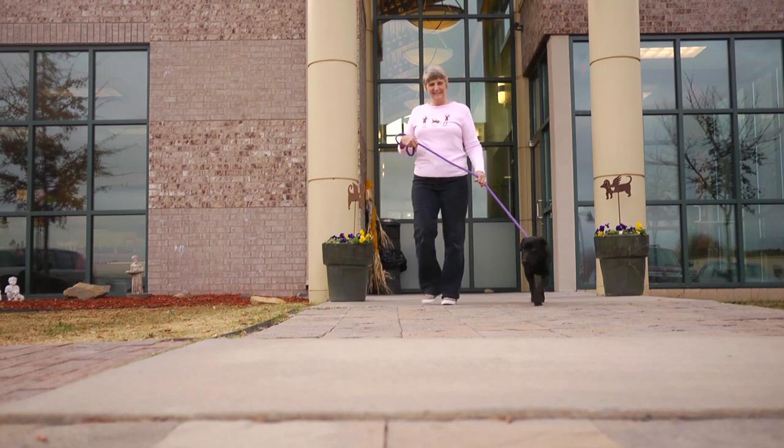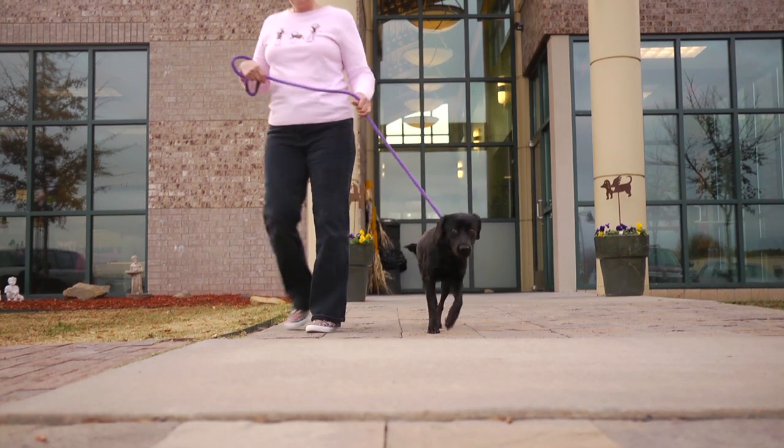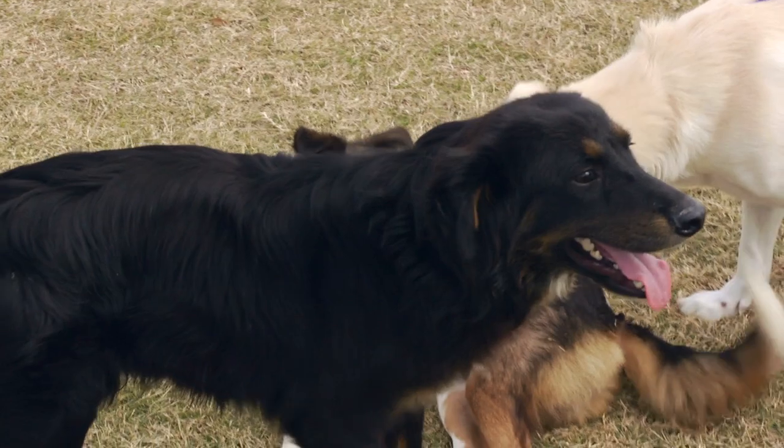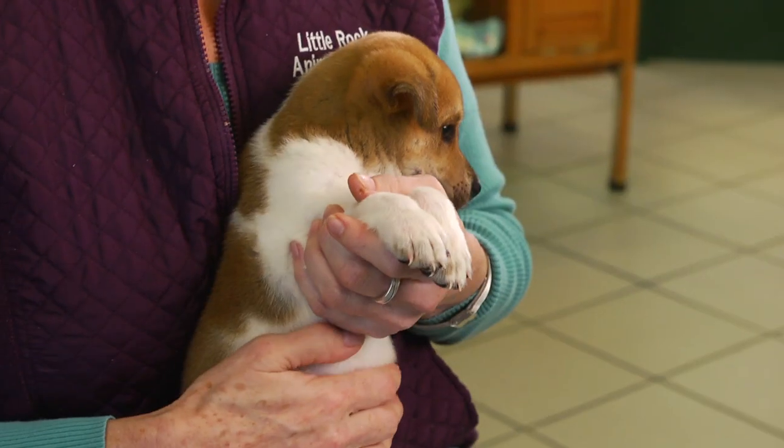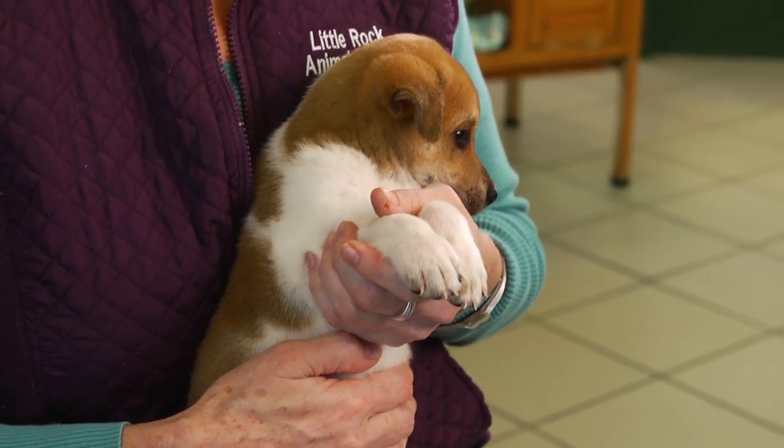The foster program specific to the rescue wagon program is essential because once the dogs are chosen by the receiving shelter, they're adopted — so they're basically taking up space here. If you take a foster dog into your home, you're doing a couple of things: you're making room for another dog in our shelter because we have a limited capacity, and in the four or five days that you may have that dog, you're socializing it. Socialization for puppies in your home is very important.